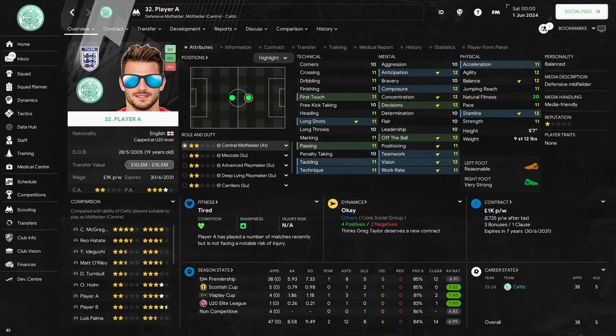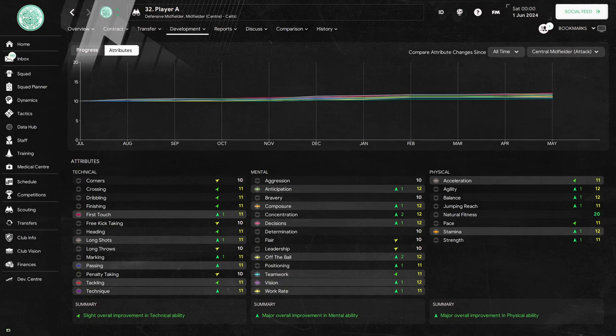In the first season, player A would play in 47 matches. He would score eight times and provide 12 assists. Looking at his player profile page you can see there is already some development — he has gained two points in nine different attributes and one point in 17 other attributes. His progress graph shows slight overall improvement in his technicals and major overall improvement in both the mentals and the physicals.